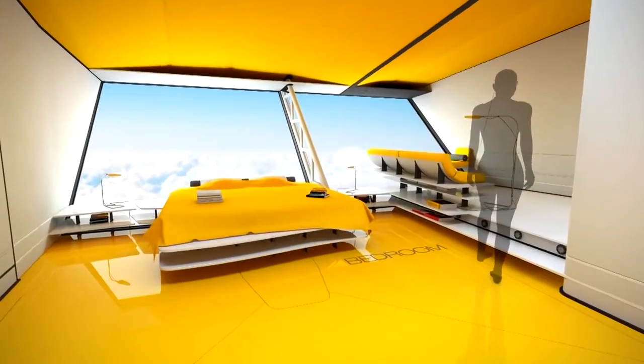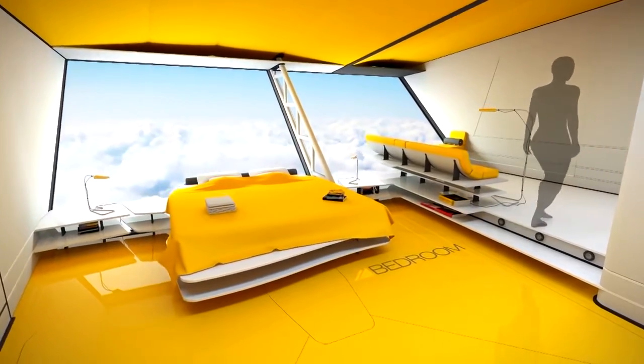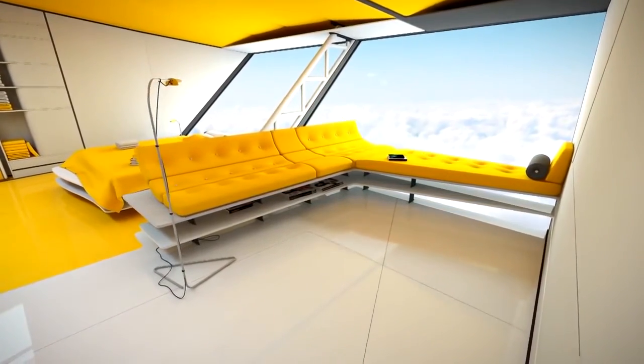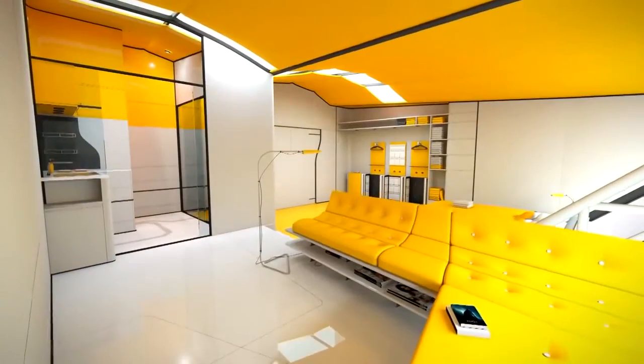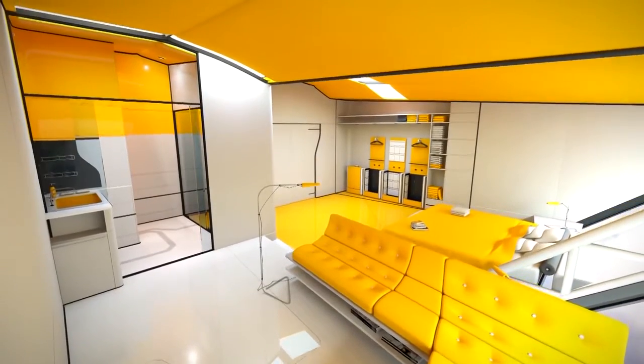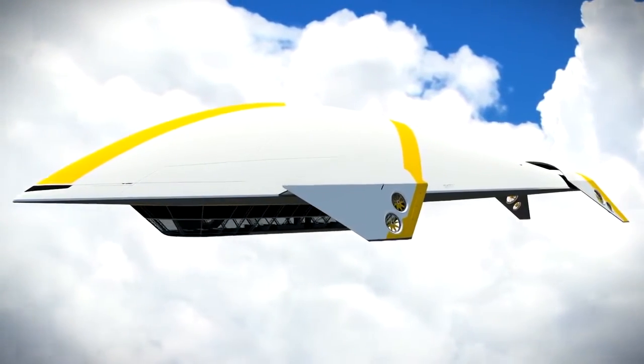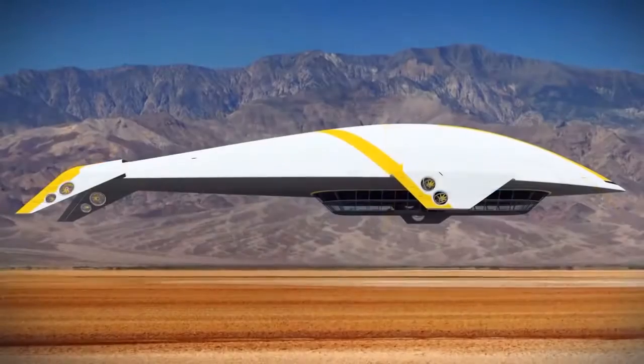A huge kitchen, big staterooms with double beds fitted with the latest technology, and panoramic overviews. This beautiful and extraordinary cruise airship is for outgoing people not accustomed to hiding in the cabin while traveling. And though dirigibles cannot move as fast as jets, they can give you a very nice and comfortable trip.